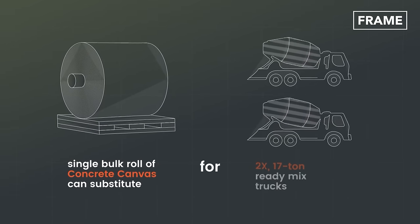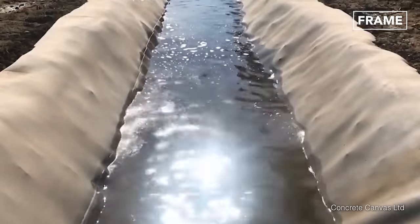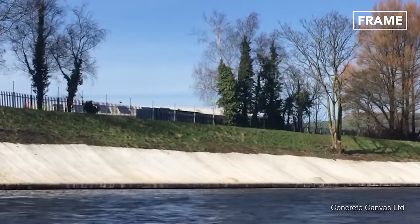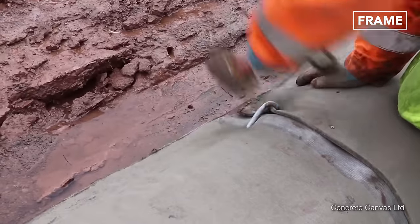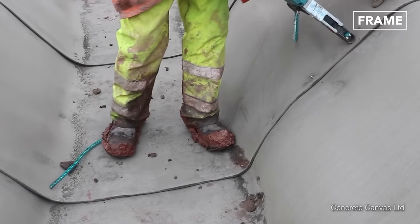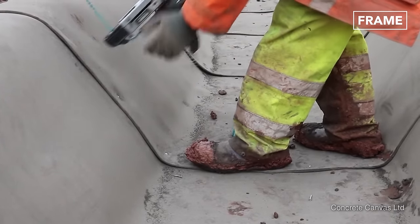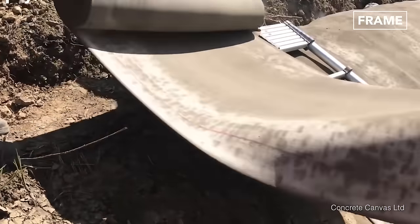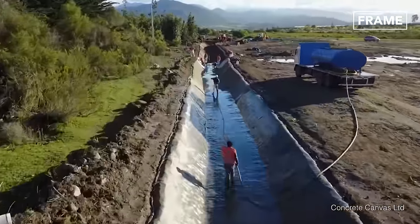Once in place, workers need only apply water to the canvas in order to cause it to harden into a solid concrete block within 24 hours. This product has only recently come into major worldwide use with several variations. Some of the variations come as thinner, flexible geotextile inseminated with the same dry concrete powder and a plastic backing on one side. This ingenious innovation is rapidly replacing conventional concrete, particularly in the mining sector, the civil infrastructure sector, and the petrochemical sector.